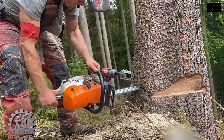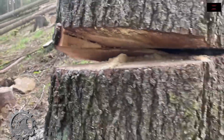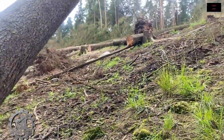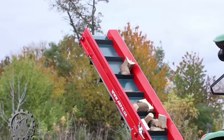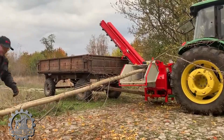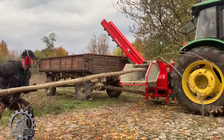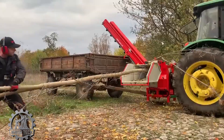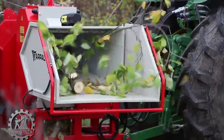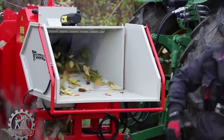Next, machinery begins to extract other large blocks of wood. Saws and cutting machines are used to divide the logs into smaller sections, each carefully and precisely cut. These wood sections are then transported to a collection point, ready for processing and production. The entire process is carried out swiftly and efficiently, saving time and labor while ensuring the quality of the raw wood materials.